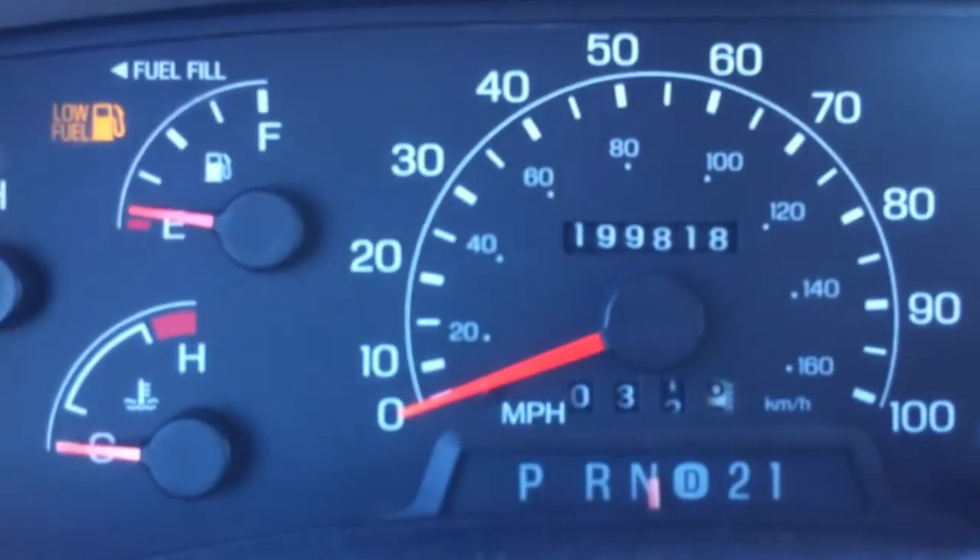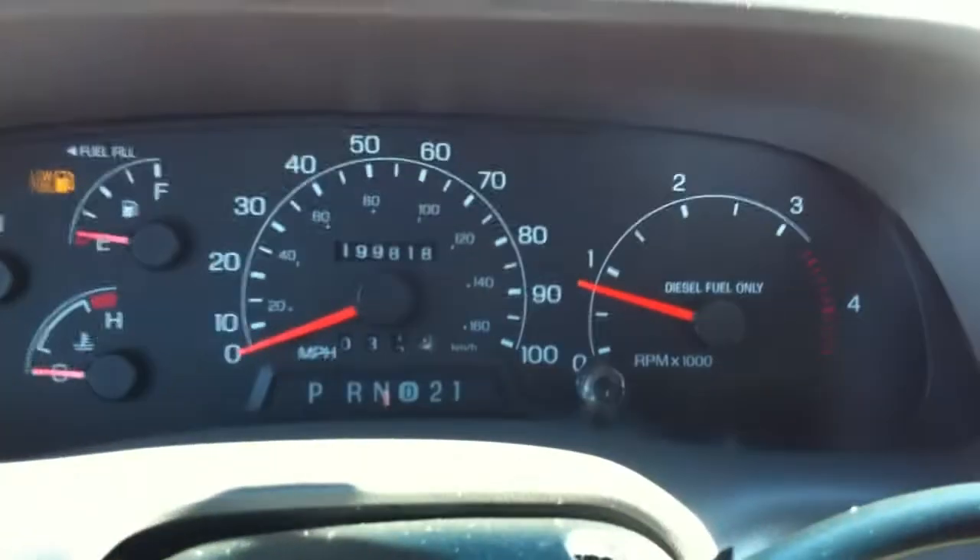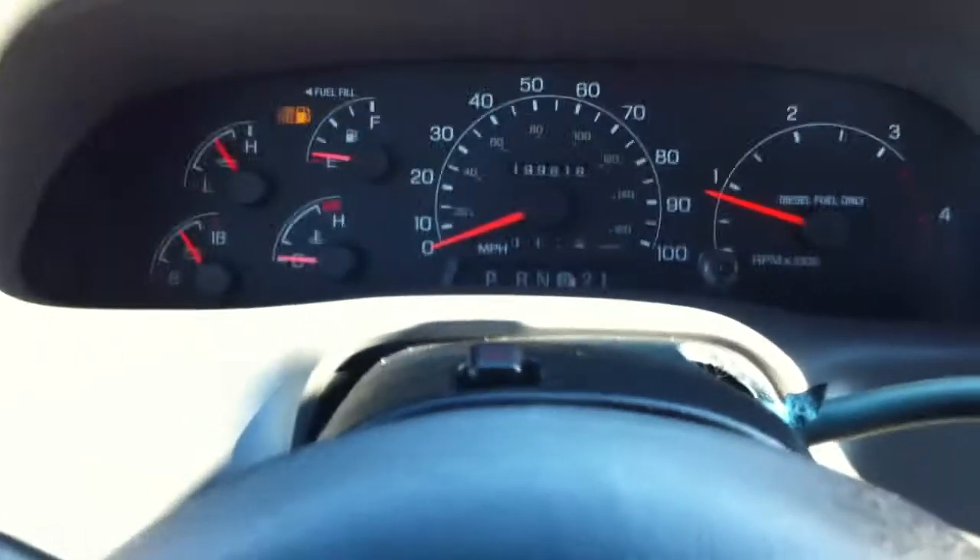There's your miles right there — 199,818. It's a 7.3, people. Barely begun life. We'll put it in drive. We also have cruise and tilt right here.